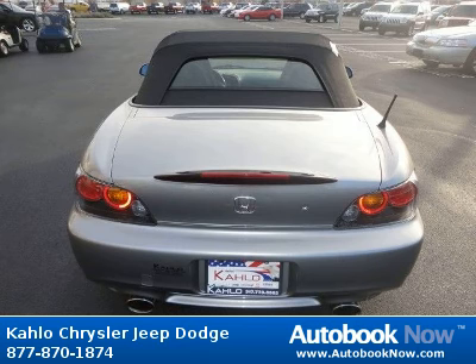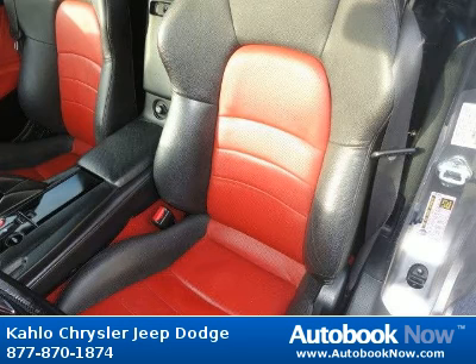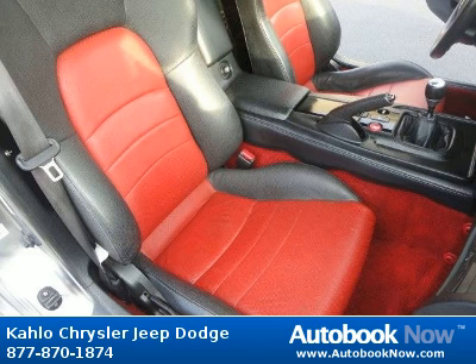Features include body color impact absorbing bumpers, daytime running lights, body color power mirrors, and much more. Visit autobooknow.com for more details. Thank you.